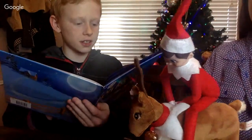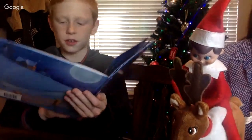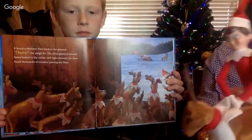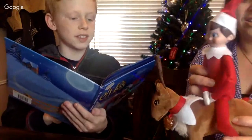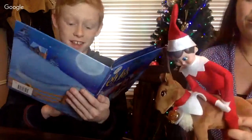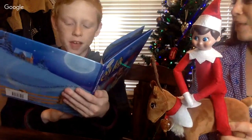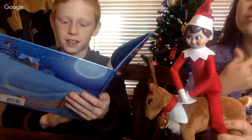'In the blink of an eye the sleigh lifted mid-air, someone believes, Santa noted with care.' It lasted a moment then back to the ground - the sleigh hit. The elves glanced around. 'Santa looked into the stable and right through the door stood thousands of reindeer pawing the floor. At once they stepped forward as if to say - Santa, choose us to help pull the sleigh.'